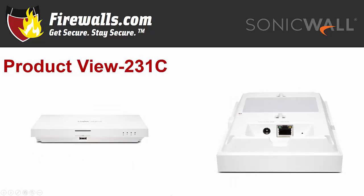Onto the SonicWave 231C, a ceiling-mounted access point. The top of the device features a USB 2.0 port and four LED indicators. On the back of the AP, you'll find two mounting tab insert points and a mounting tab lock point. There's also a 12-volt adapter port, a LAN PoE port, and the reset button.